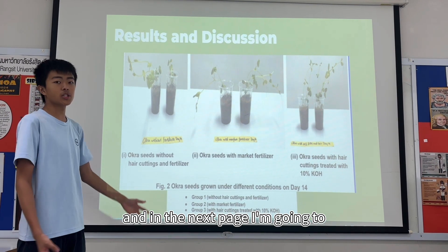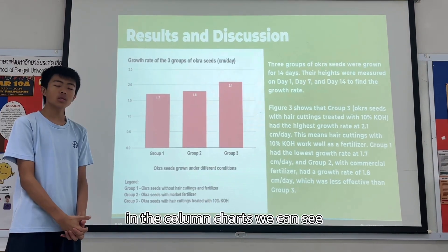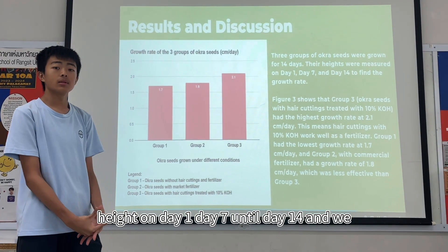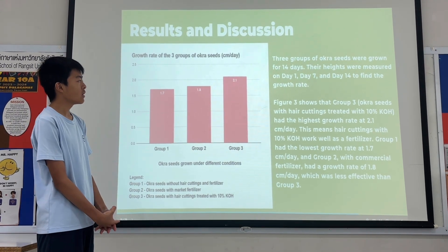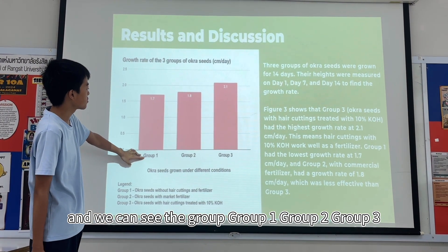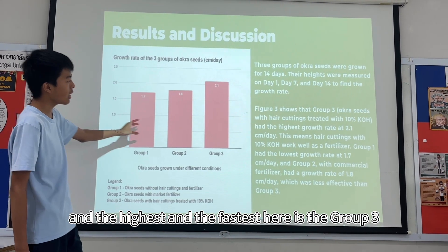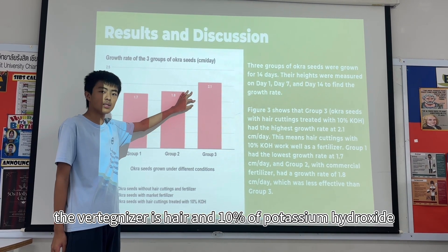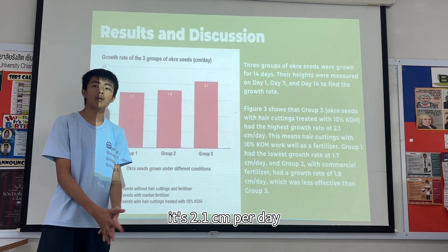In the column chart, the unit is centimeters per day. We measured height on day 1, day 7, and day 14 to find the growth rate. Group 1 had the lowest growth rate at only 1.7 cm per day. The highest and fastest was group 3, with hair cuttings treated with 10% potassium hydroxide, at 2.1 cm per day. This makes group 3 the most effective fertilizer for okra.